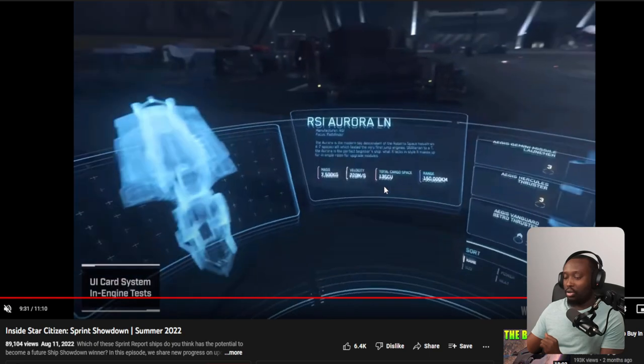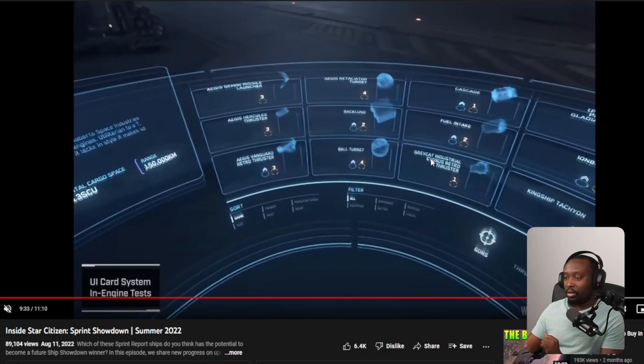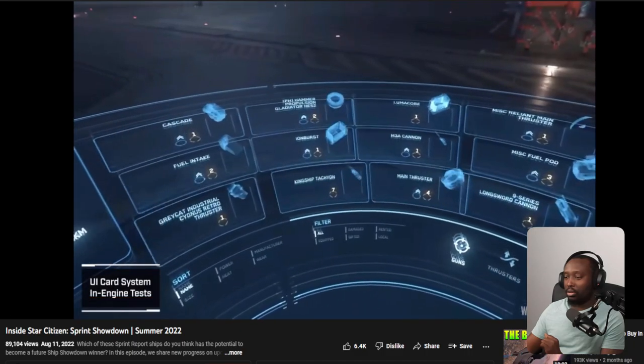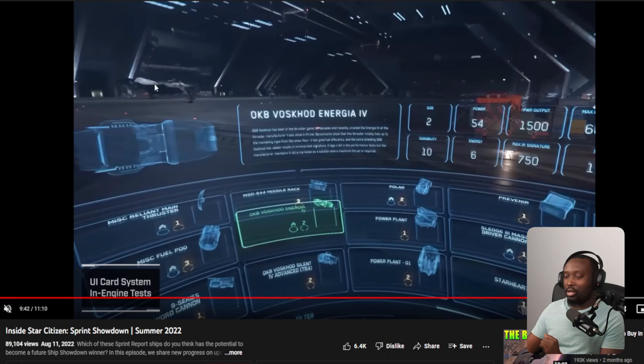Going further, you can see this hangar has physicalized cargo as well. There's more physicalized cargo here. Now you can see this person has a much larger hangar. You can see they have another ship placed over there, similar to the hangar module in Star Citizen. This is kind of how it works — you have a large hangar and in different spots you can actually put ships. This looks like a larger hangar with a spot for another ship.